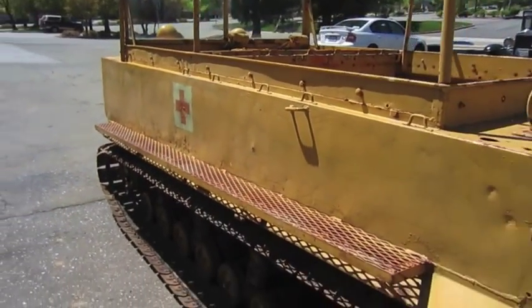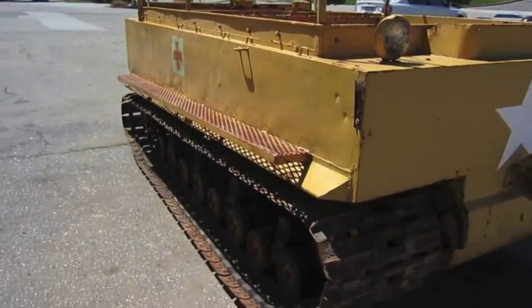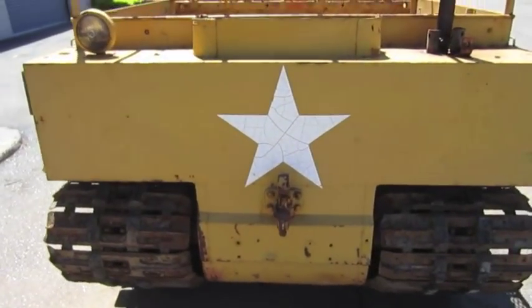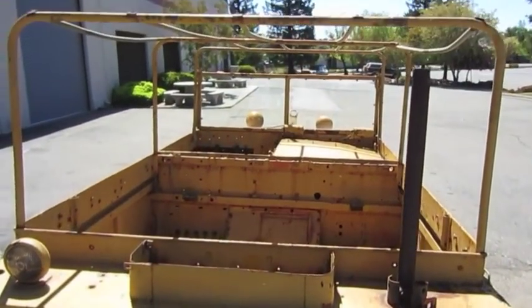The Weasel starts right up and runs, steers and stops good. The body has some rust and the right front corner is rusted through. Please see photos. Wheels, tracks and sprockets are also serviceable.